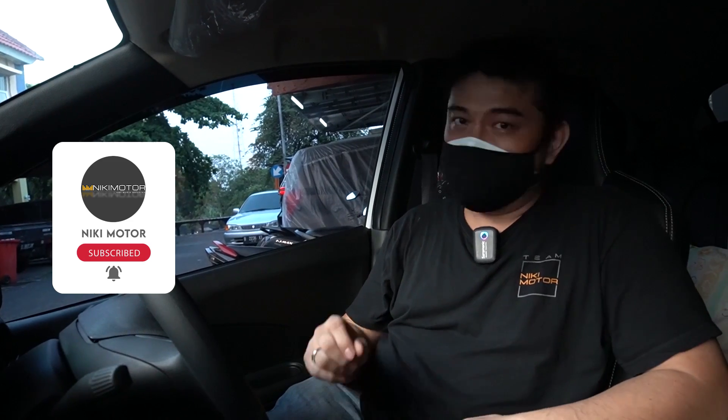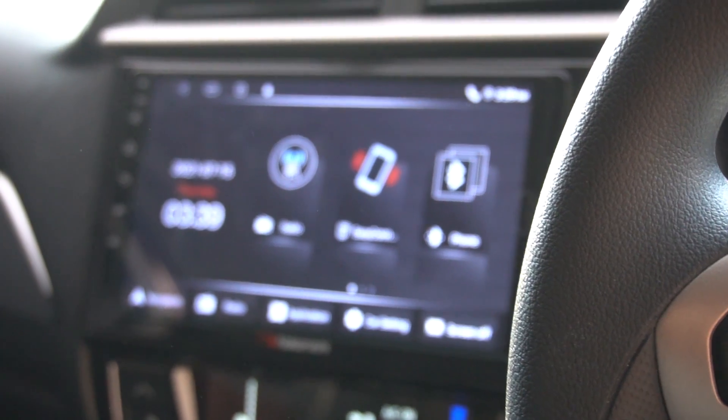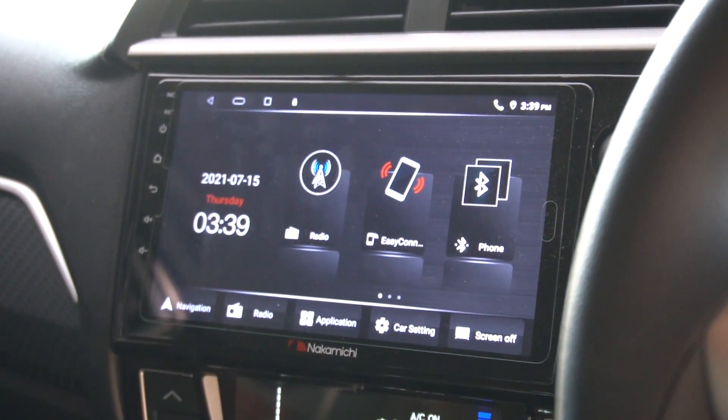Notabene, mobil ini juga memakai head unit yang bukan head unit canggih ya yang output suaranya istimewa. Ini hanya pakai Android Cina, merek Nakamichi ya. Jadi tidak spesial, tapi suaranya oke. Oke banget hasilnya guys.